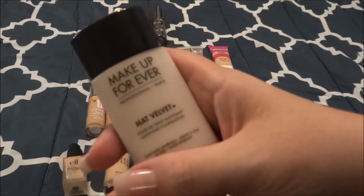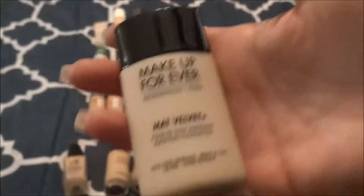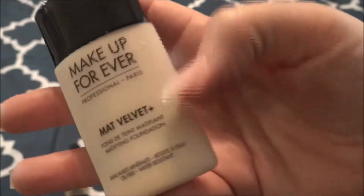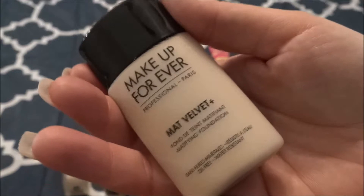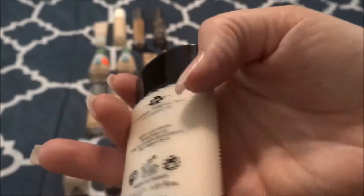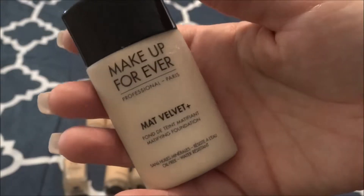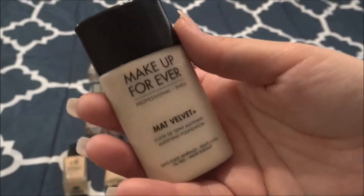I have the Makeup Forever Matte Velvet Foundation in number 36U01. This is the old formula — they repackaged and reformulated these. I've never actually used this. It was gifted to me from Sephora through gratis and I've actually never even tried it. I have oily skin, so I believe this would work great on me, but I just have so much to work through that this has never come up in the rotation.